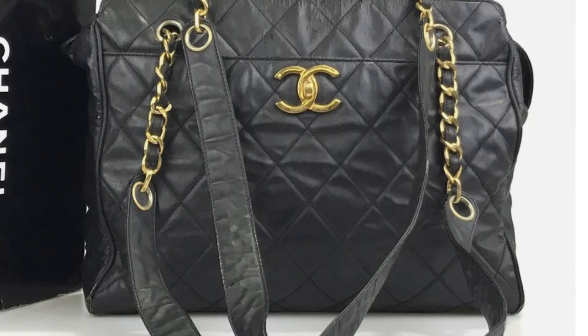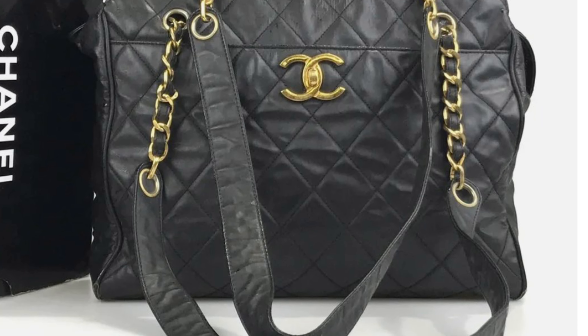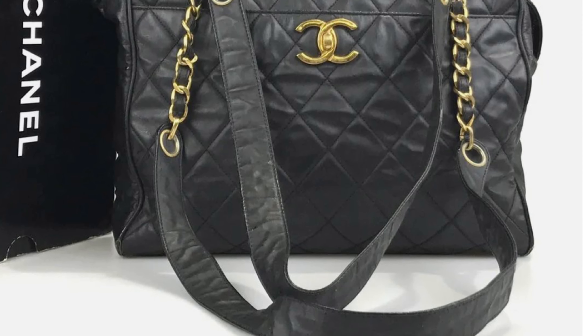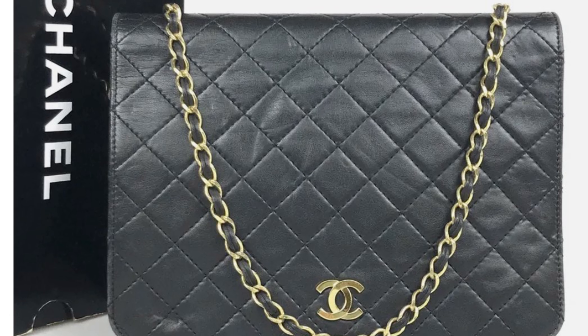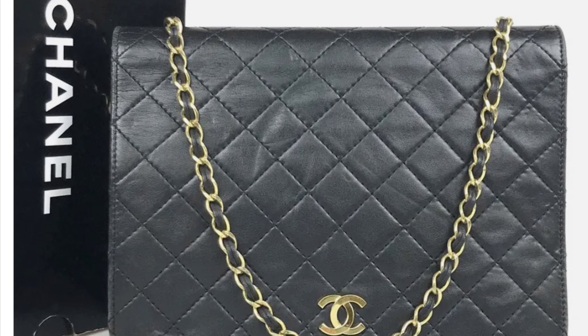The next one — look at this, guys. If you're looking for Chanel bags, this is the place to go — the auction, the website. This one is also on chain. It is adorable and it's the black leather. It's going for $127 and 50 cents right now with $30 shipping. The next one is another one on chain — this is adorable. Isn't that beautiful? I love it. So classic and elegant. This one is bidding right now at $189 and 50 cents with $30 shipping. And it has the lambskin.